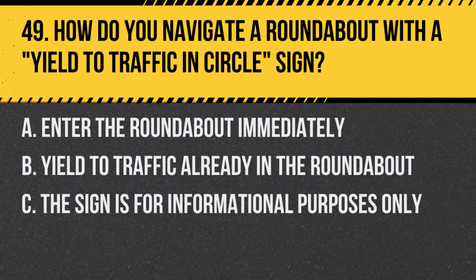Question 49: How do you navigate a roundabout with a yield to traffic in circle sign? A. Enter the roundabout immediately. B. Yield to traffic already in the roundabout. C. The sign is for informational purposes only. Answer: B. Yield to traffic already in the roundabout. Drivers should give way to vehicles already in the roundabout.